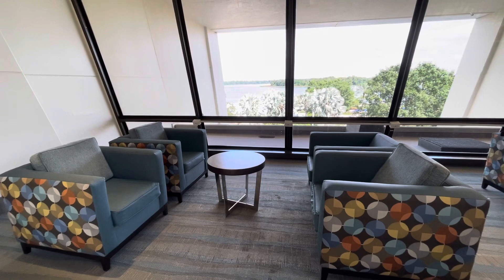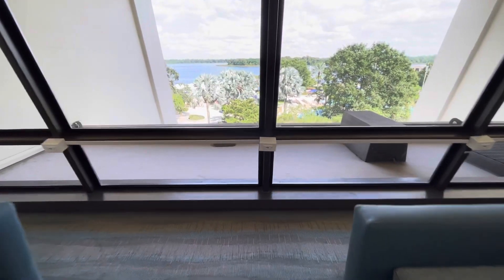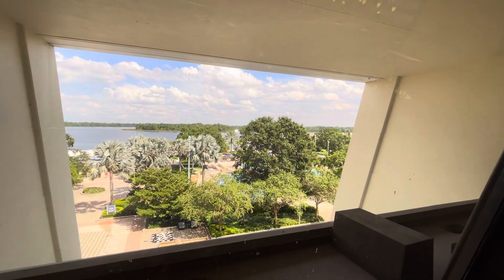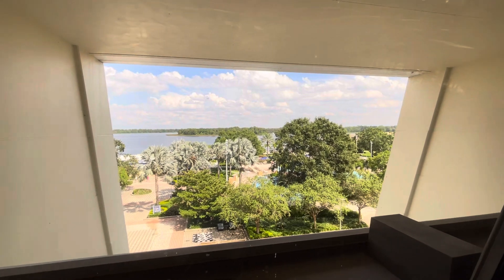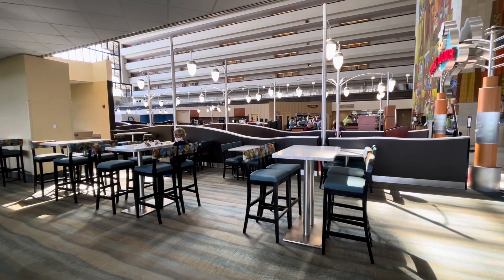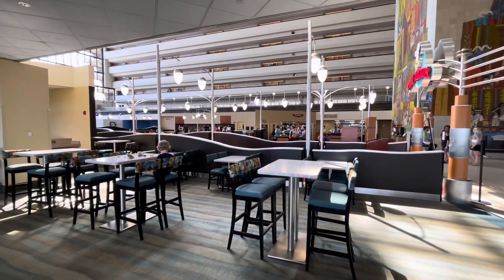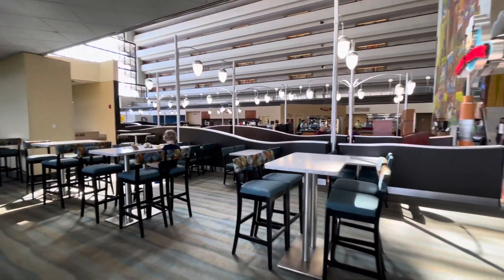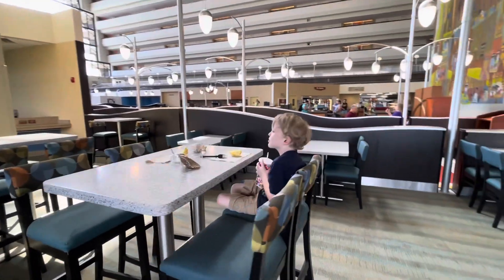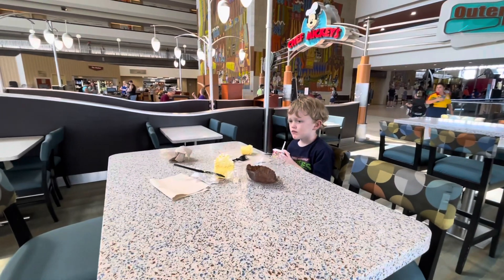If you want to catch sports scores, there are some nice TVs here with sports scores going. This area opened up so I wanted to walk over and give you an idea — there are outlets here if you want to charge, and you can look out at Bay Lake. Turning around with the windows to my back looking back at Teddy, you're looking at the entrance to Chef Mickey's and out into Contempo Cafe. You can sit here, see the water, check your sports scores, watch the monorails go by, and enjoy your cupcake of your choice.